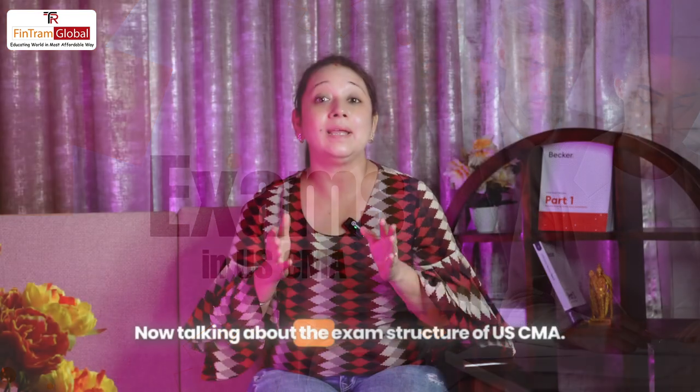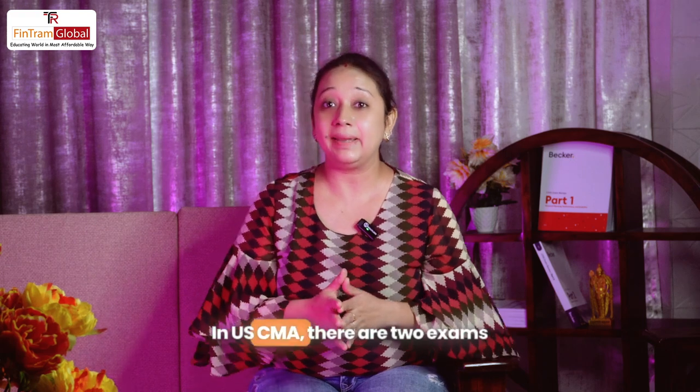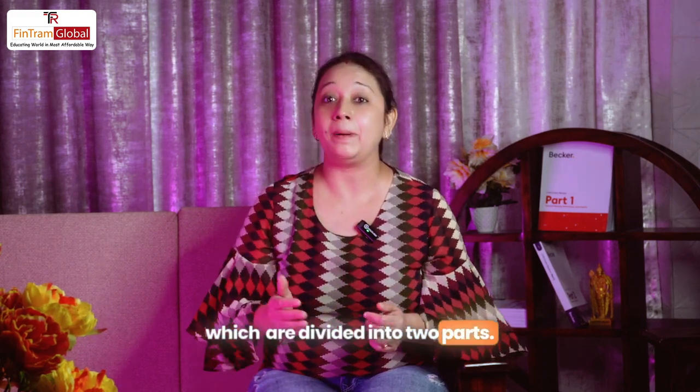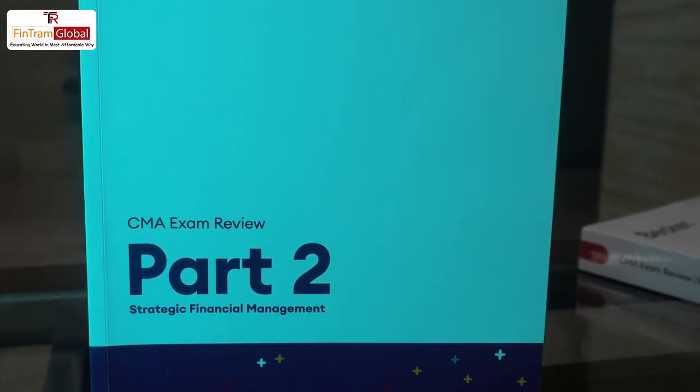Now talking about the exam structure of US CMA. In US CMA, there are two exams which are divided into two parts — that is Part 1, which is accounts, and Part 2, which is finance.